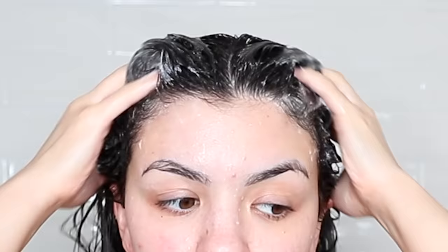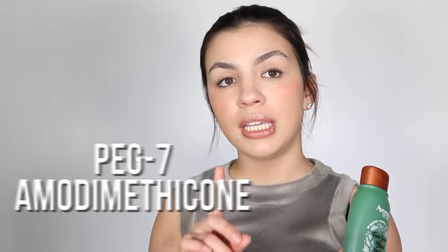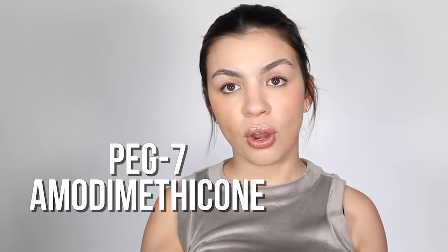The lather is great and it's super easy to shampoo all of my hair — overall an amazing drugstore shampoo. As for the conditioner, I haven't tried it yet. One last thing: the silicone in this shampoo is PEG-7 amodimethicone, which is water soluble, meaning you do not need a strong sulfate to rinse it off, which is great.